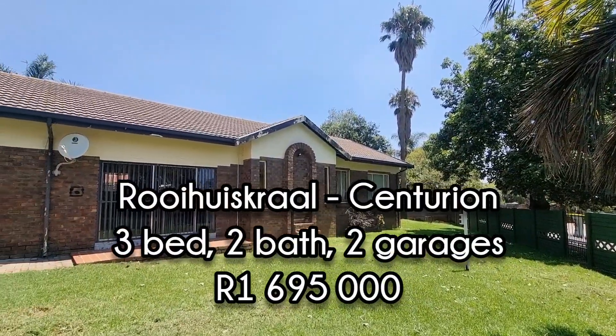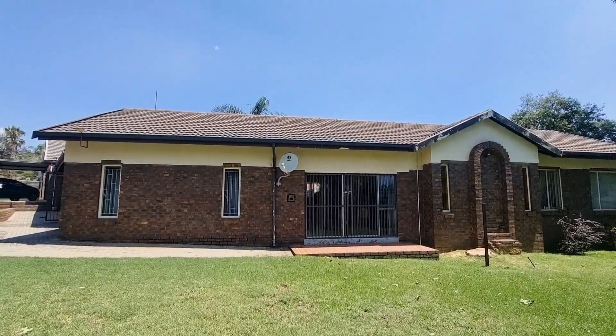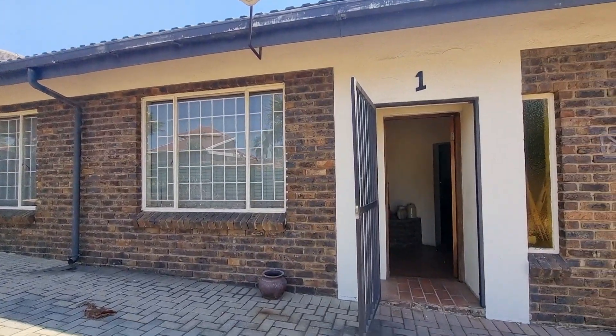This spacious face brick house is situated on the corner in Centurion, Rooihuiskraal. On the left is your carports and double garage, and then the front door.